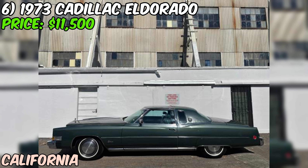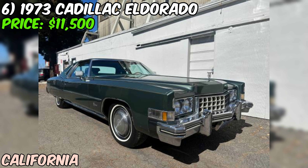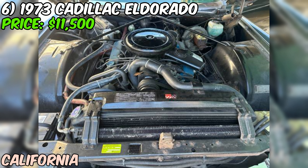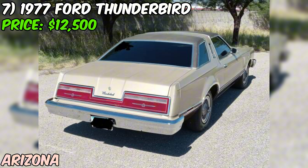As with any classic car, it's always a good idea to get a professional inspection before making a purchase. But even with that caveat, this 1973 Cadillac Eldorado is still a tempting offer. These cars are known for their bold, luxurious styling and powerful engines, and they've got a loyal following. With a clean title and a relatively low price tag for a car of this caliber, it could be a great addition to any collection.